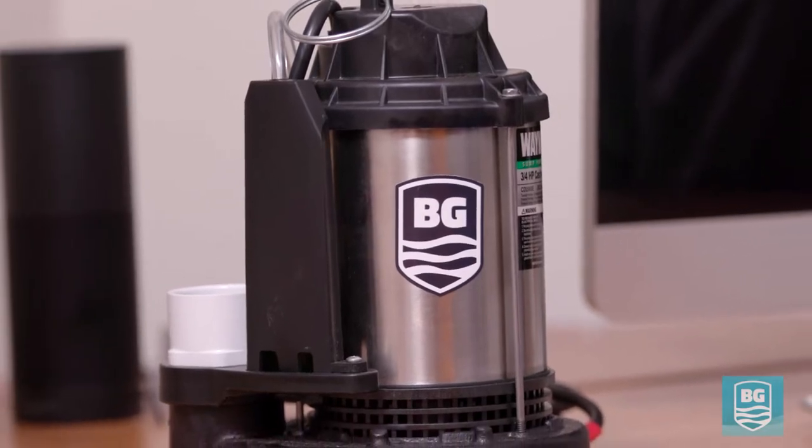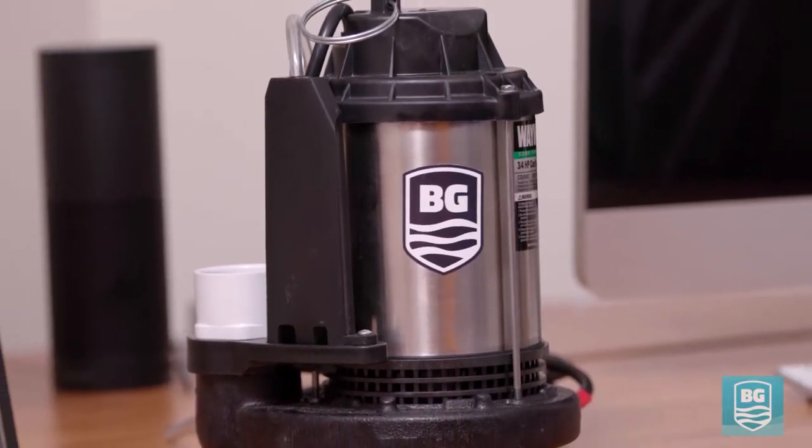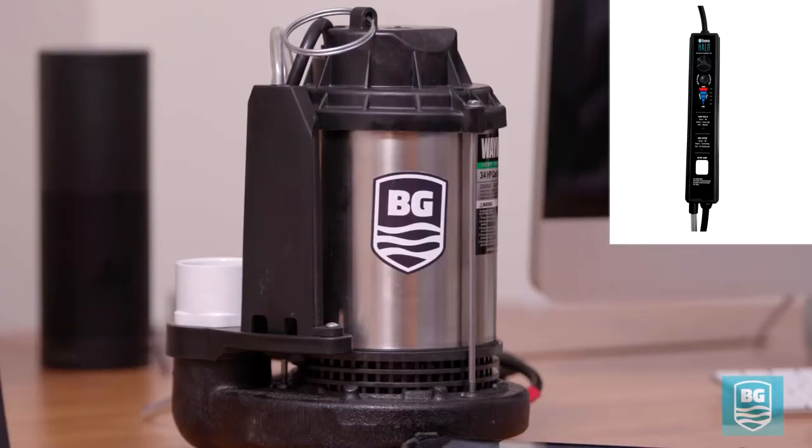Nobody should ever worry about their basement flooding. And now, you don't have to. A Basement Guardian Halo Smart Sump Pump. This is a thing of beauty.